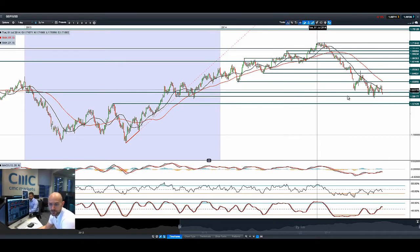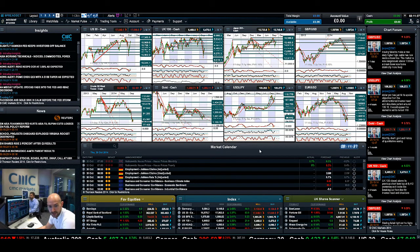Looking at GBP/USD, the strength of the US dollar is seeping through against sterling. If we break below 1.5917, that will break the consolidation area that had looked like we had been building. So this level is going to be an important pivot. If we break down to 1.5742, then sterling will be in trouble.